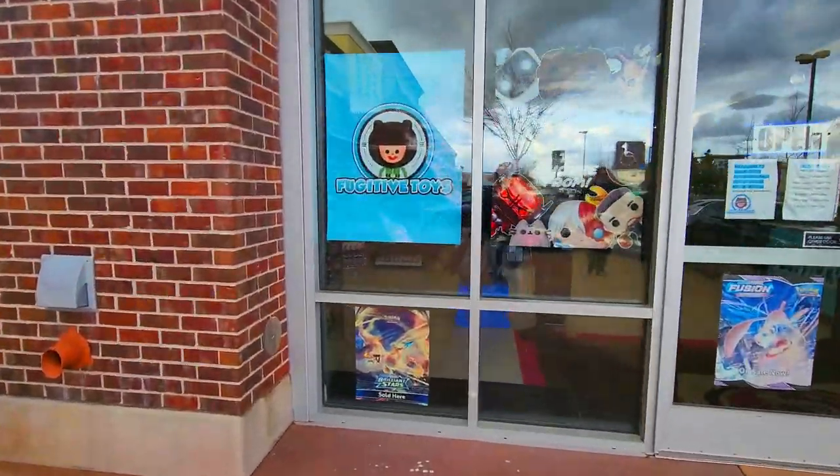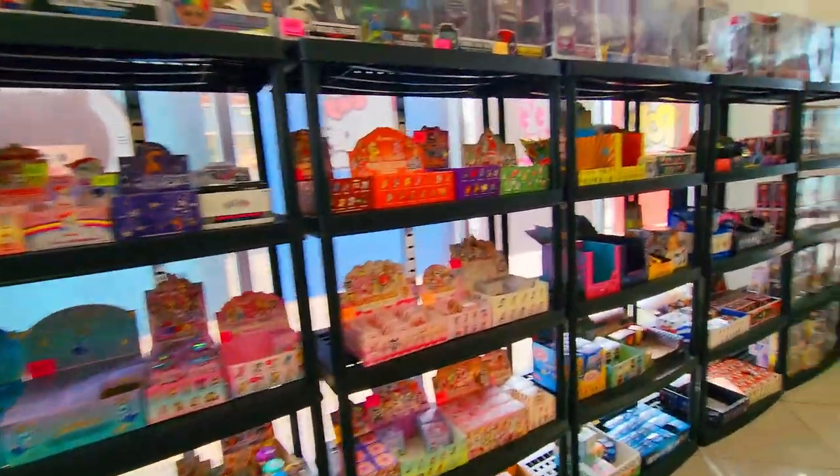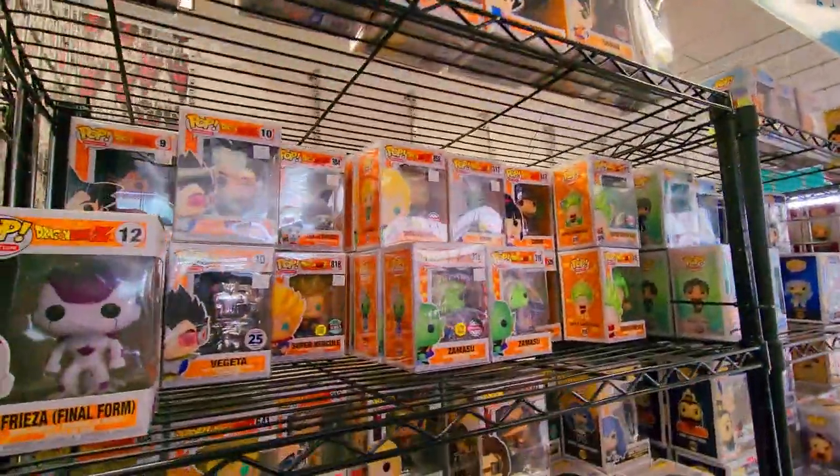Next we went to a place called Fugitive Toys, which has probably the biggest Funko Pop selection I've ever seen in person. Unfortunately we have every single Dragon Ball Funko Pop, even though we did find quite a few of them in here. Still an awesome shop if you're looking for pops.